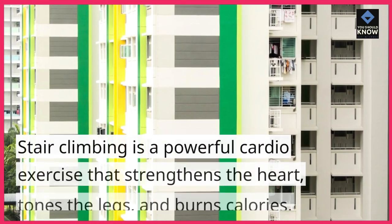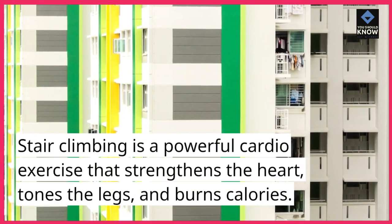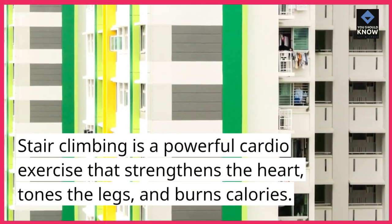9. Stair climbing. Stair climbing is a powerful cardio exercise that strengthens the heart, tones the legs, and burns calories.